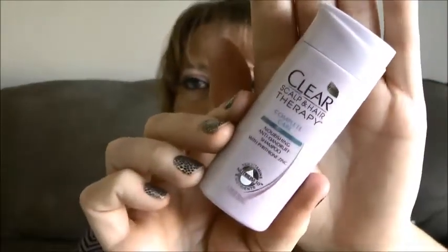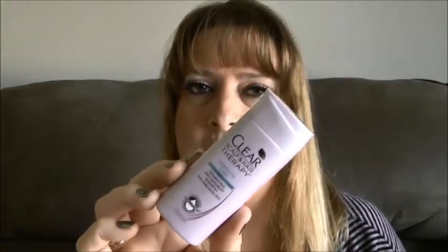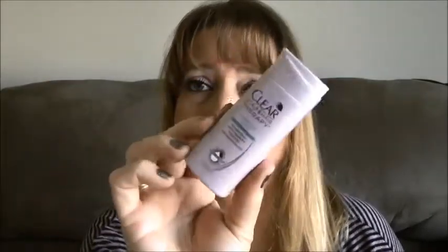I got the Clear Scalp and Hair Therapy shampoo. I'm not a big fan of this one — I've had it before, I've used it before, I did not like it. But I'll just throw it in my bathroom and if I ever run out of my regular shampoo and don't want to run to the store, I'll just use this as an emergency.